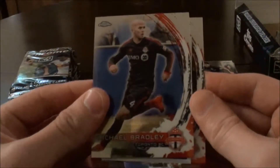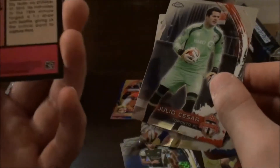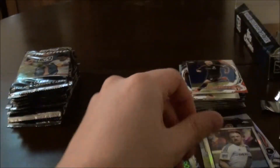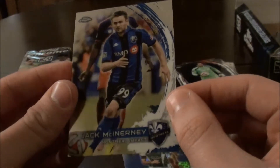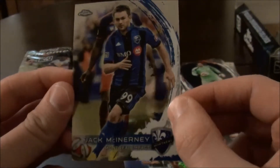Next pack. We have Michael Bradley of Toronto. And we have a Robbie Keane LA Galaxy throwback card — that's nice. I have a Julio Cesar card. And a Jack McNary of Montreal Impact.